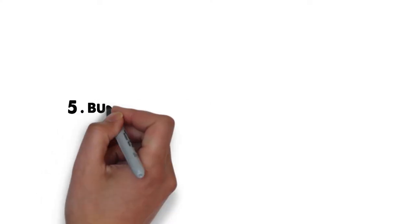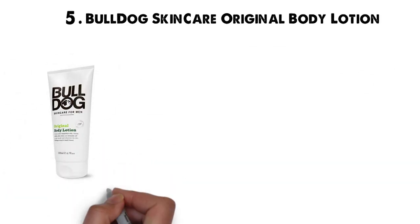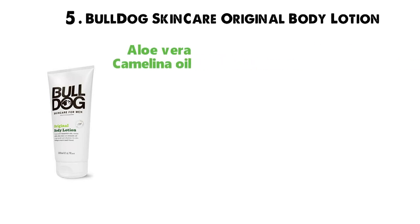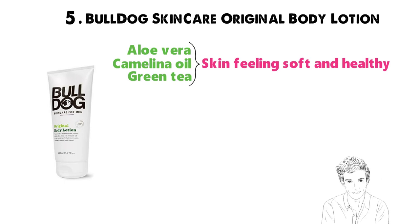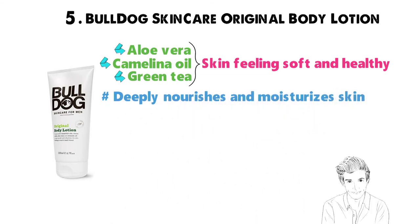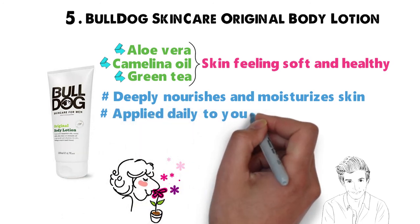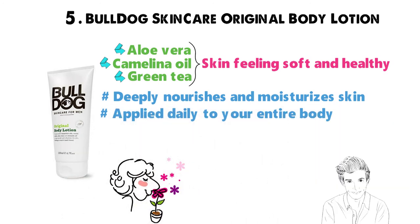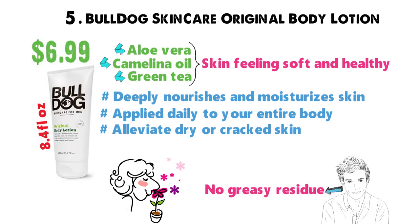At number 5 we have the Bulldog Skincare Original Body Lotion. It uses nourishing properties like aloe vera, camelina oil, and green tea to leave your skin feeling soft and healthy. This lotion is ideal for normal skin. It uses natural ingredients like aloe vera, deeply nourishing and moisturizing skin and providing 24 hours of hydration. The scent is very fresh, yet masculine. It can be applied daily to your entire body, absorbs extremely fast, and leaves no greasy residue. Use it to help alleviate dry or cracked skin. You get an 8.4-ounce bottle for $6.99 on Bulldog Skincare's website.